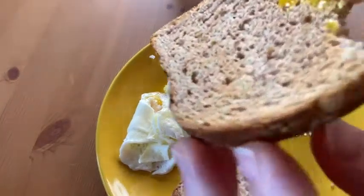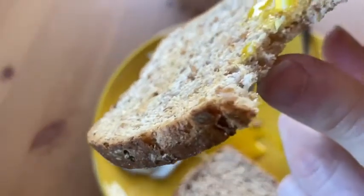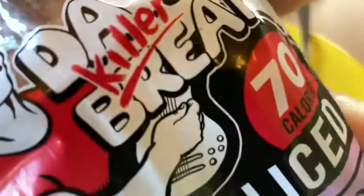Very thin bread, by the way — it's really, really thin. Again, thin sliced. I'll show you the packaging again so you see. There it is. Thin sliced bread, Dave's Killer, 70% organic whole wheat.